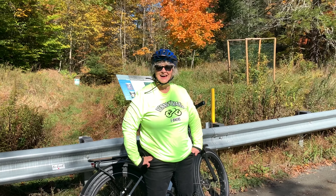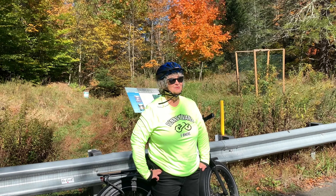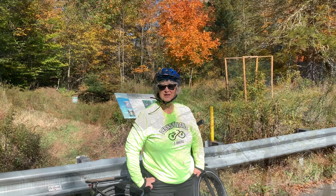We rode a mile and a half and now we're at the falls. I'm sure you can hear them in the background. Let's go check them out.